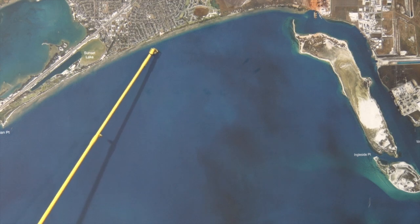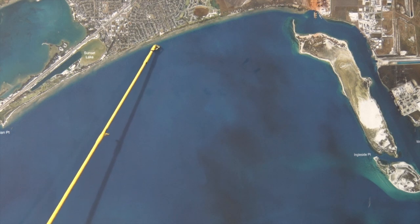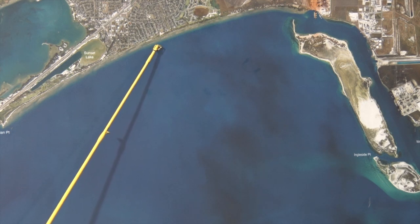Moving a little bit further to the west, over here by Dr. Long's Pier. We've been finding some good drum, some good trout, a couple of nice redfish being caught here. Free lining croaker and live shrimp.